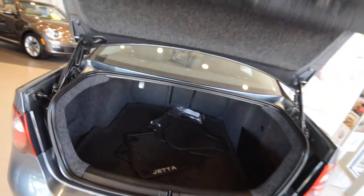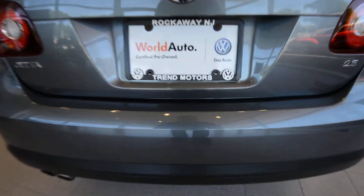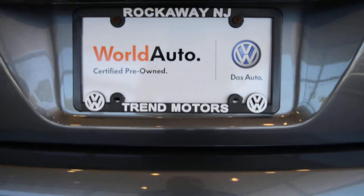Check out the rest of the car at TrendMotorsVW.com, or my personal favorite, come see it in person. 221 Route 46 West, we're in Rockaway. Thanks for viewing, and we'll see you soon.